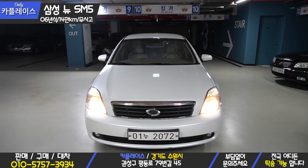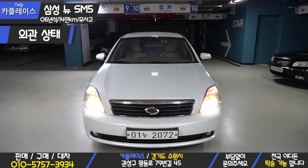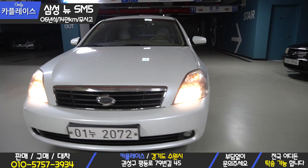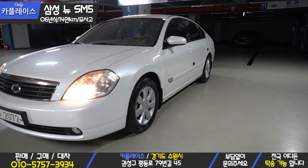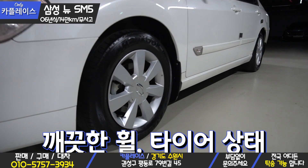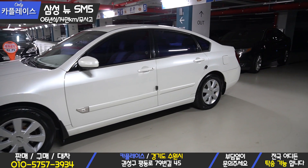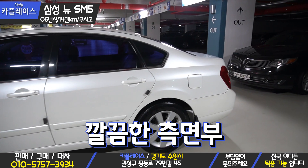Now let's look at the exterior condition of this vehicle. First, it has a white color, and overall it is in a clean exterior condition. The headlights have slight whitening but it is not severe — not yet at the point where restoration is needed. The wheel condition and tire condition are really good. The driver-side mirror, front door, and rear door have no major issues and are in clean condition without any door dings.